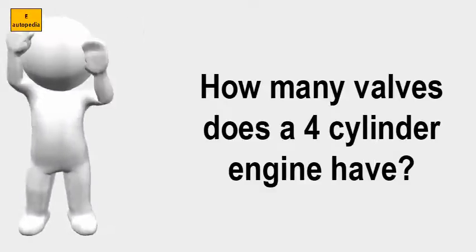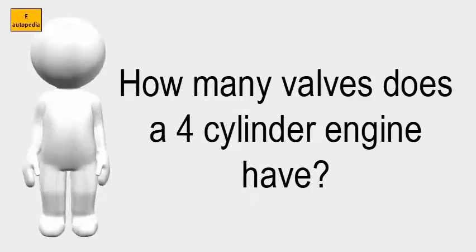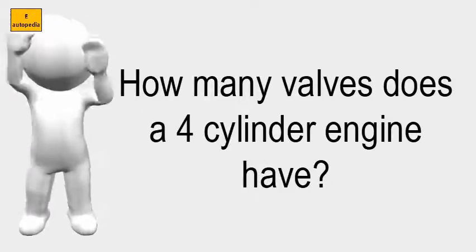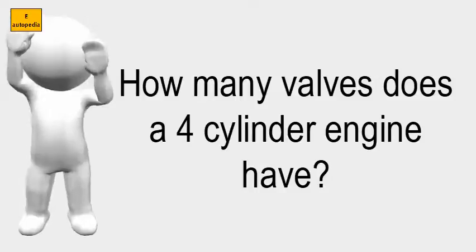How many valves does a four-cylinder engine have? If a four-cylinder engine has a single camshaft, it has eight valves, and if it has a dual camshaft, it has 16 valves. Depending on the type of engine, there may be one, two, or four valves per cylinder.